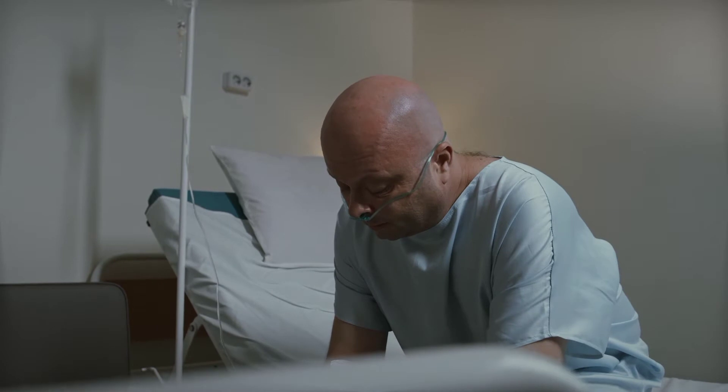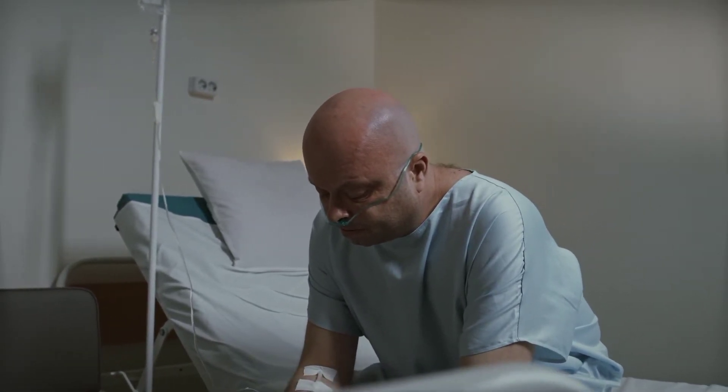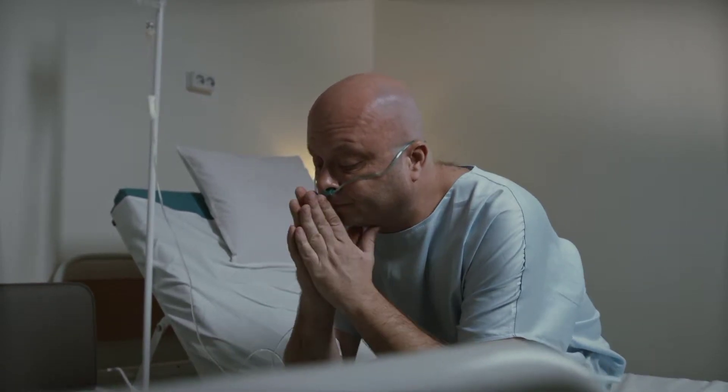Lifestyle changes, such as losing weight, exercising, reducing salt (sodium) in your diet, and managing stress, can improve your quality of life.